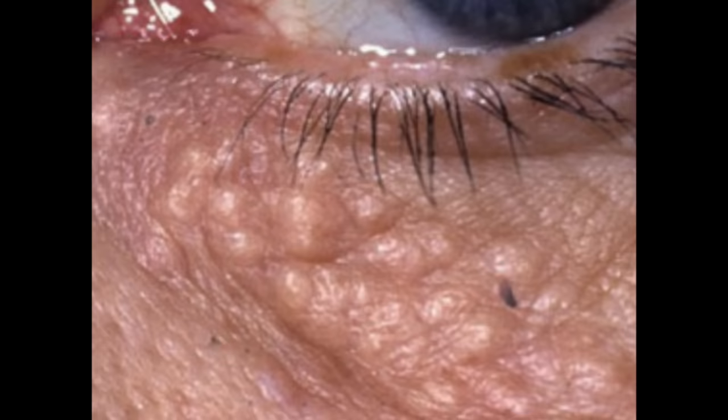The under-eye area is not an uncommon location to develop something called syringoma — flattish bumps that are actually little non-cancerous tumors of the sweat gland. They are not dangerous, and there are procedures and interventions that your dermatologist can do to remove them if they bother you cosmetically. Not only can you get them around your eye, but you can get them elsewhere on the body, including on the chest. They are known to erupt in large numbers for some people.